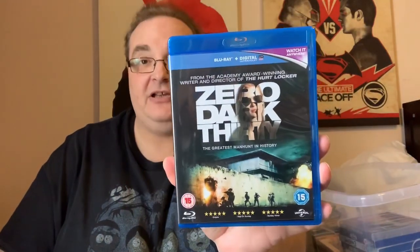Zero Dark Thirty — bloody good film. 'The greatest manhunt in history.' From the writer and director of The Hurt Locker — the hunt for Osama Bin Laden. Doomsday — Unrated. I don't remember too much about this, I've only watched it once. It does star Sean Pertwee and it's from director Neil Marshall. Kind of Mad Max-ish.